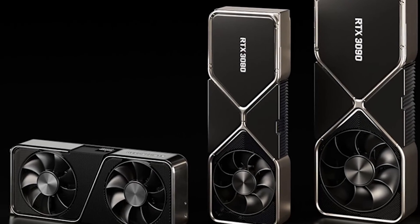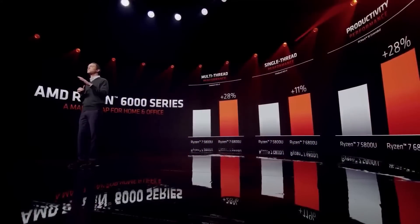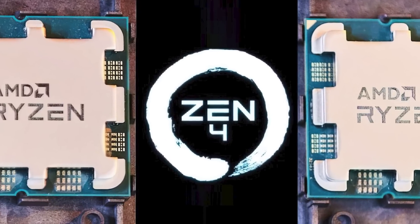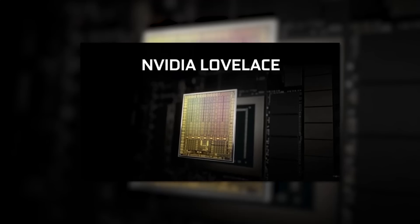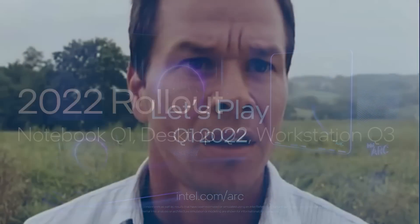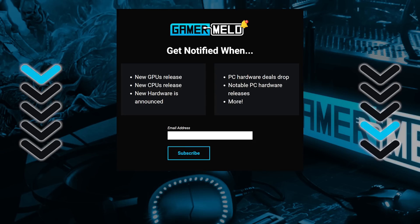Now, if you love PC hardware deals, you've got to sign up for the Gamermel Notification Squad — the completely free newsletter that notifies you with great deals on your favorite PC hardware, as well as when new hardware is released. I'm only going to send you important stuff like CPU releases, GPU releases, etc. You won't get a bunch of spam. These days it's really tough to keep up with all the release dates, so let me do it for you. It's free, so you've got nothing to lose. Just visit the link in the description to sign up, and let me know what you hope to get notified on down in the comments below.